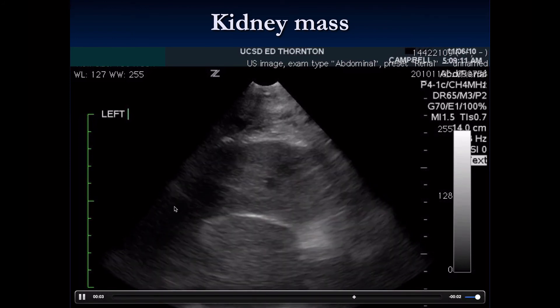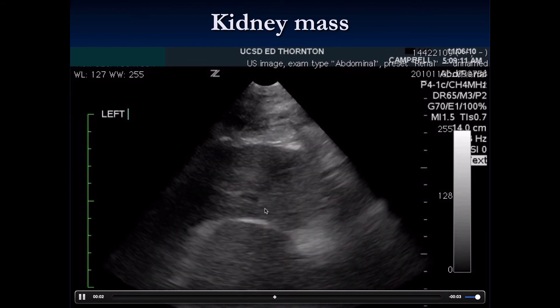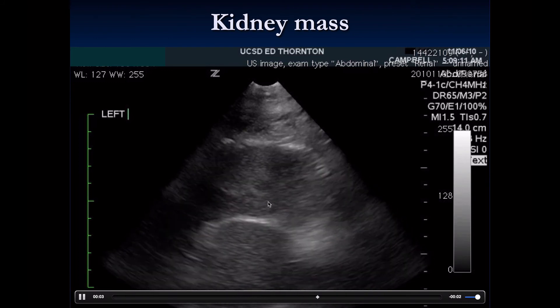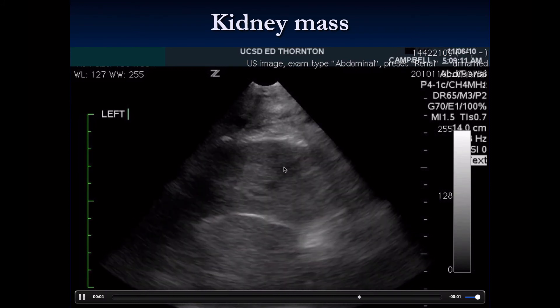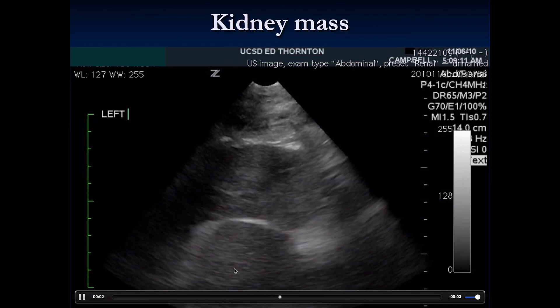Here is an example of a mass compressing upward on the kidney. The kidney structure is changed because this mass is compressing where the ureter comes out, causing dilation in the medulla of the kidney.